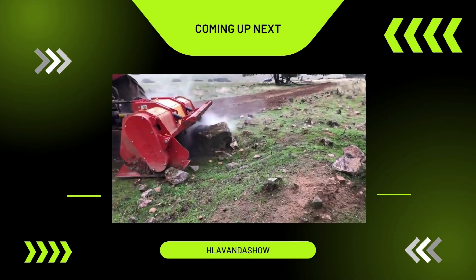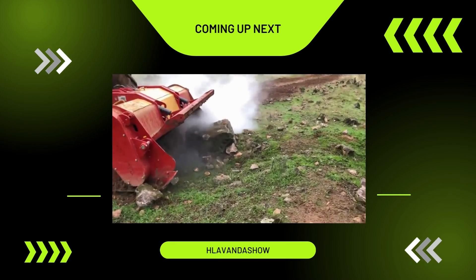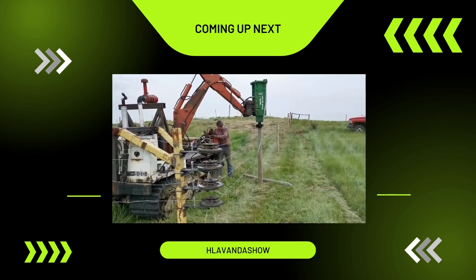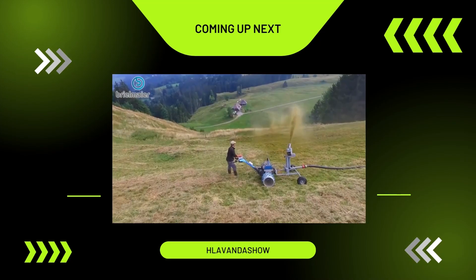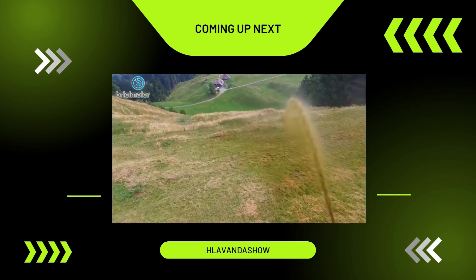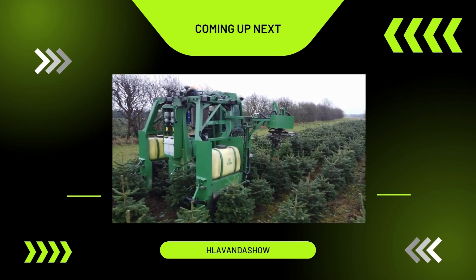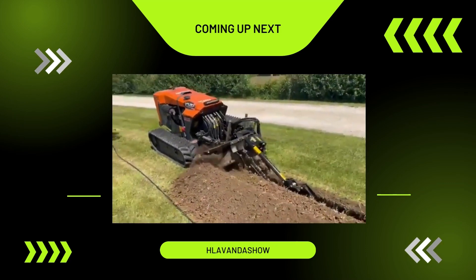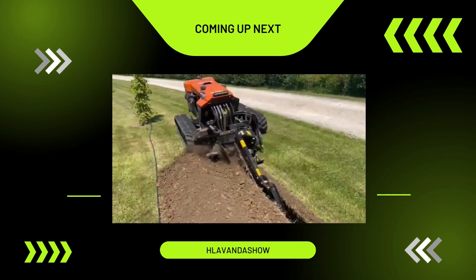Hello everyone. As technology advances, we see a notable improvement in the quality of farming outputs. Modern agricultural equipment simplifies various tasks and enhances the productivity of workers. The engineering behind some of these agricultural devices is quite remarkable. Moreover, when technology is integrated with these machines, their effectiveness is significantly amplified. In this discussion, we will explore a range of innovative agricultural methods and inventions.